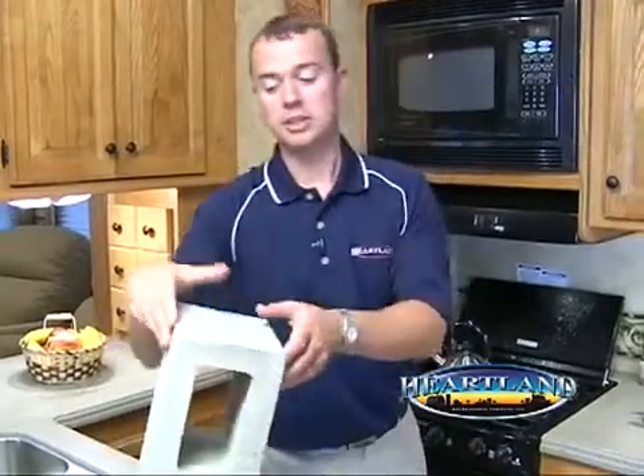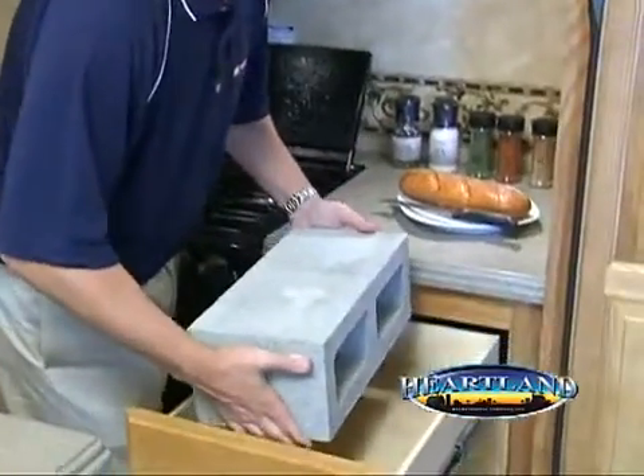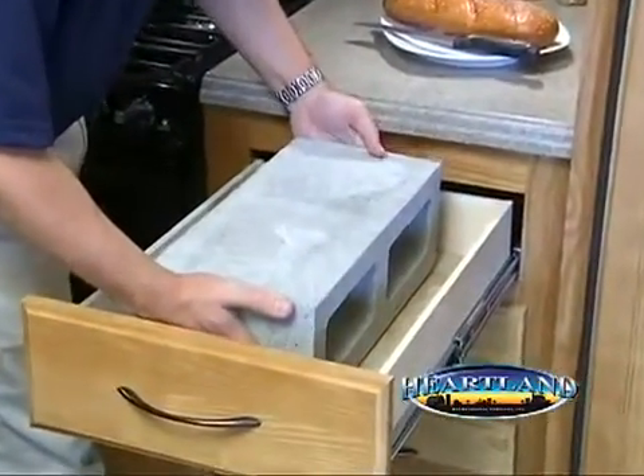You're probably wondering why I have this heavy cinder block here. I wanted to show you the strength and durability of our drawer. You'll see here that this heavy cinder block easily fits in the drawer and the drawer supports the heavy weight.